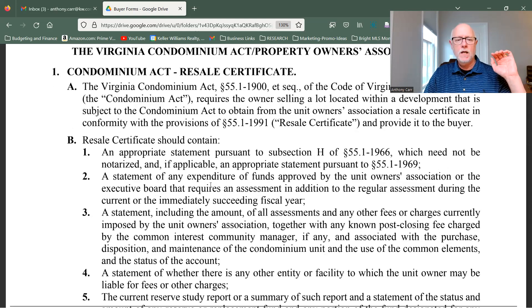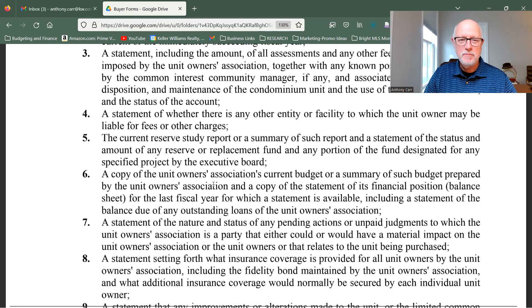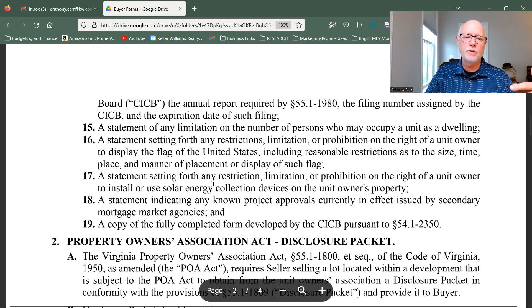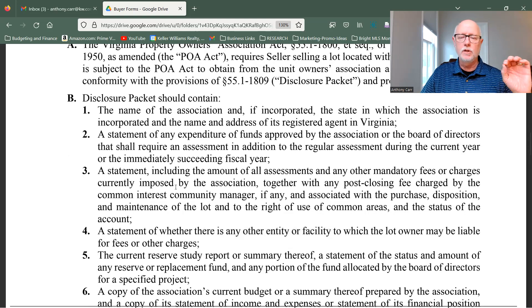I'm not going to read every single line here, but I will talk you through what are some of the most important things you need to be aware of as the agent to help buyers as they're going through these hundreds of pages of documents in the HOA docs and the condo docs. Both of them are going to be looking for funds.